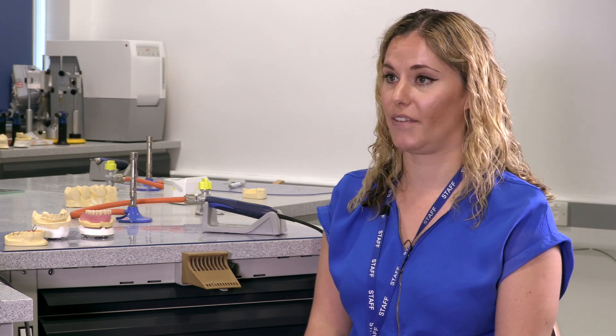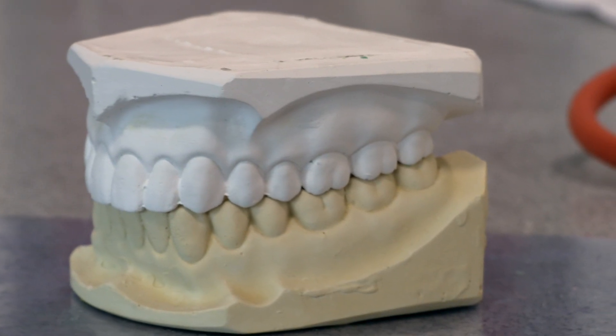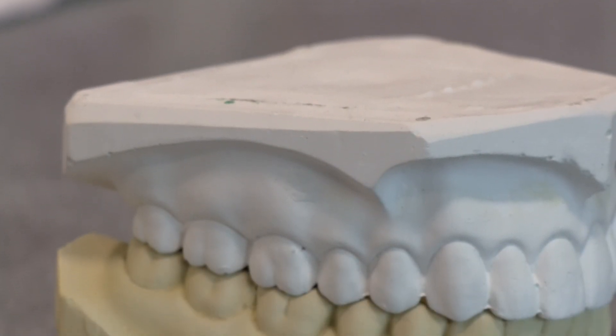Within the University of Bolton we've got an on-site commercial laboratory. The commercial lab is a laboratory that isn't within the NHS — it's a commercial enterprise and they make appliances for patients. So we have real life experience within the university. As far as we're aware we're the only university in Europe that has this facility.